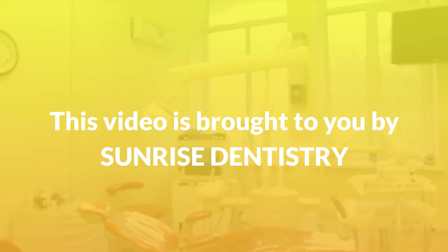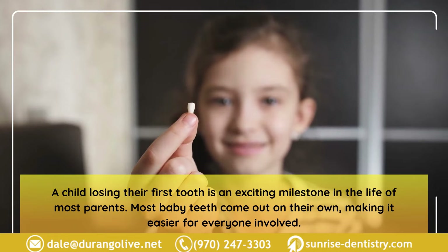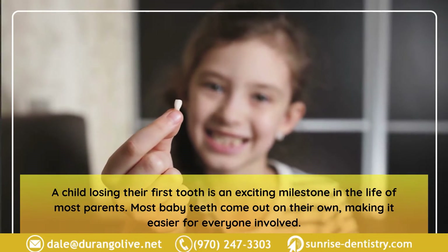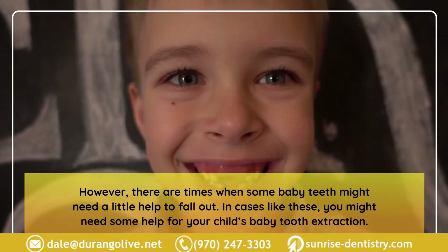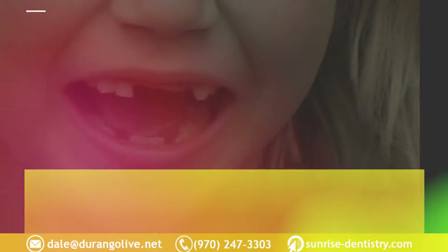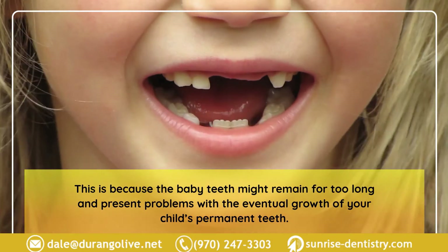This video is brought to you by Sunrise Dentistry. A guide to baby tooth extraction: a child losing their first tooth is an exciting milestone in the life of most parents. Most baby teeth come out on their own, making it easier for everyone involved. However, there are times when some baby teeth might need a little help to fall out, and you might need assistance with your child's baby tooth extraction, as baby teeth that remain too long can present problems with the eventual growth of permanent teeth.